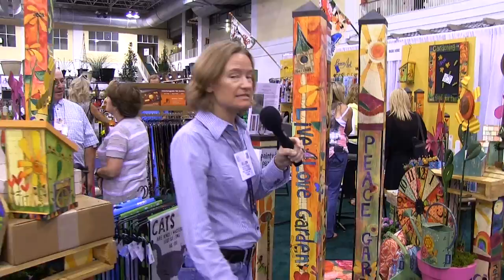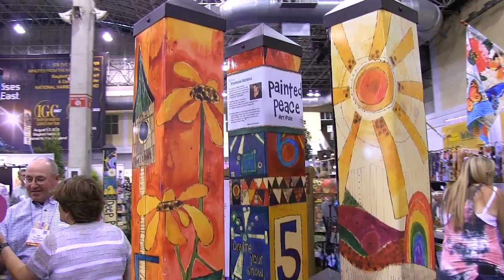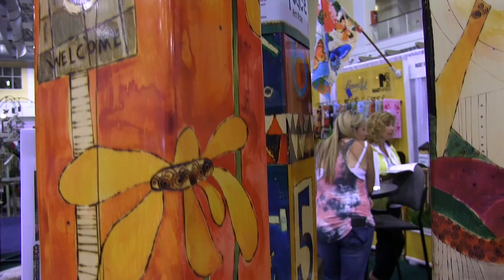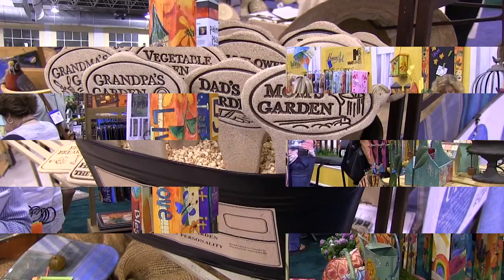The very first thing I spotted at the show this year is this — how can you not spot this? Colorful, colorful artwork here. We are at Magnetworks. This is Studio M, which is a division of Magnetworks, and these are the painted piece art poles. They are made out of maintenance-free PVC and covered with artwork done by Stephanie Burgess. It's auto-grade vinyl, so it is scratch and fade resistant. You can put those in your garden borders or on your front porch. Beautiful, great stuff.